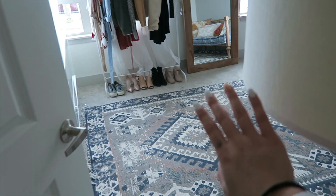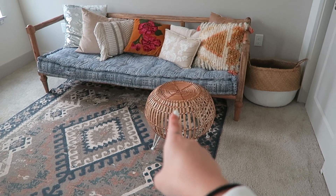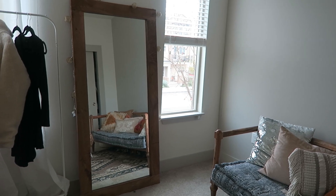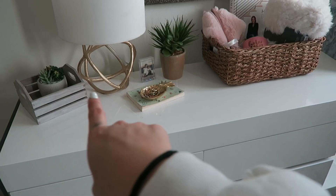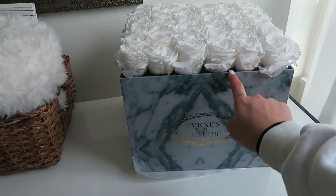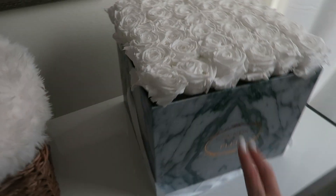When you first walk into the guest slash filming room, we have this daybed — I love it so much, it's from Urban Outfitters. Honestly almost everything in here is from Urban Outfitters: the rug, the ottoman, the daybed, that art piece, and the mirror. I'm obsessed. There's also a clothes rack from IKEA with newer items. On top of the dresser there's a lamp, a picture of me and my mom, and this rose box from Valentine's Day that's over a year old and still looks and smells amazing.